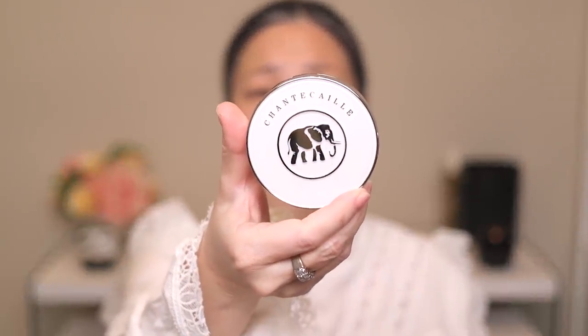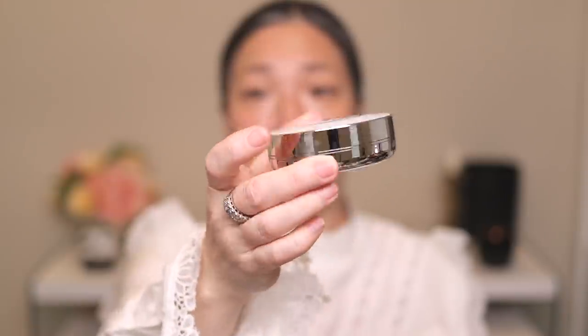Let me go ahead and find vanilla in this case. It's the first one I pulled out! Here is the case — with the elephant on there. It's typical cushion foundation packaging. It's made in Japan, actually — I was expecting Korea, as most cushion foundations are made in Korea. And it does come with an extra cushion, which is awesome.